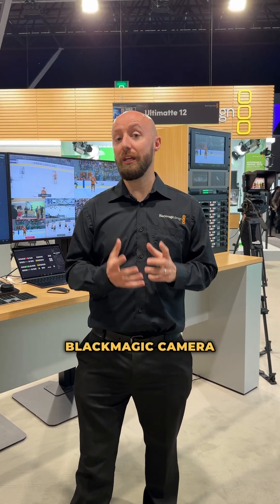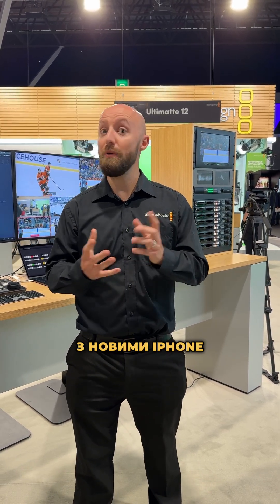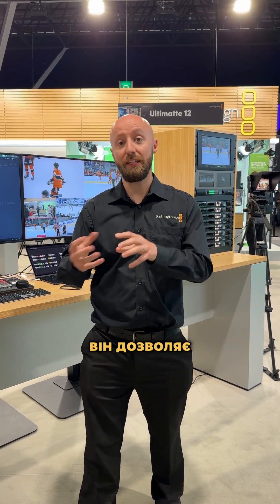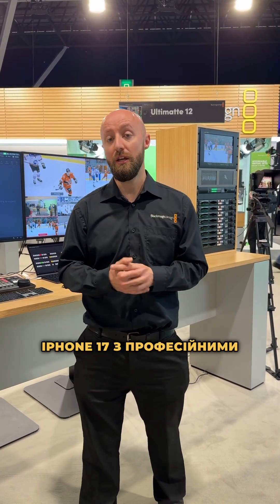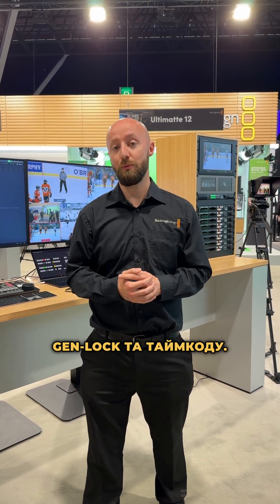We've also released the Blackmagic Camera ProDoc, for use with the new iPhone 17 Pro Max and the iPhone 17 Pro. This allows you to use the iPhone 17 with professional accessories including Genlock and timecode inputs.